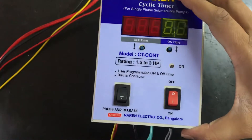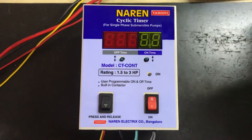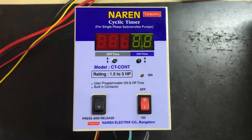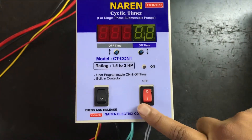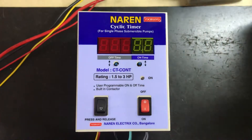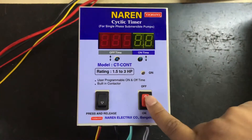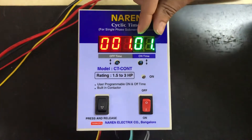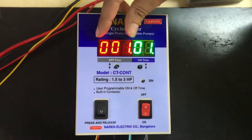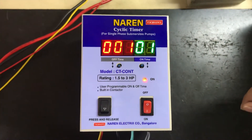Once these connections are made, we are good to go ahead and make the settings. To power on the cyclic timer, you can use the switch. Whenever the cyclic timer operation is not required, you can always turn off the switch and continue to use your starter regularly as you normally would. So I will be turning on the cyclic timer. You can see the rightmost green color displays which are the on cycle display, and the leftmost three red color displays which are the off time indication.